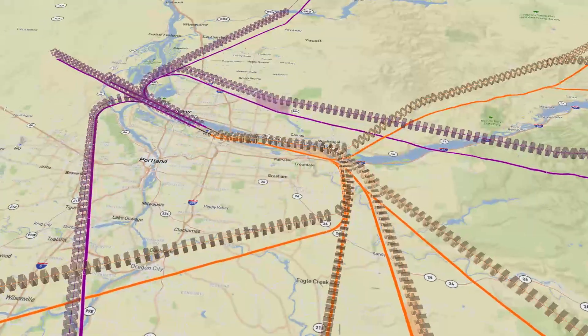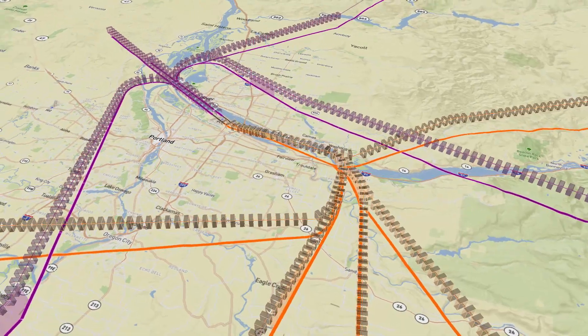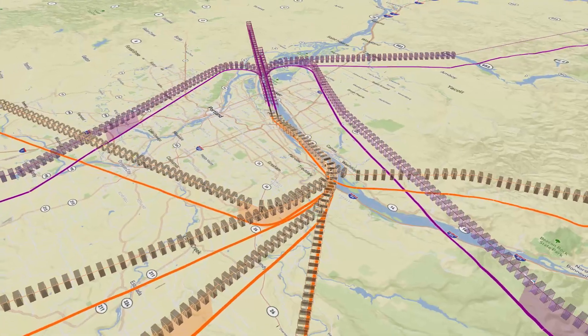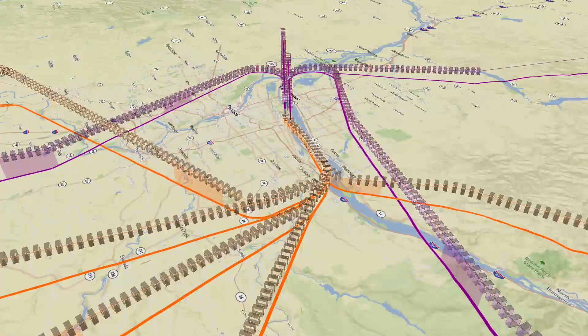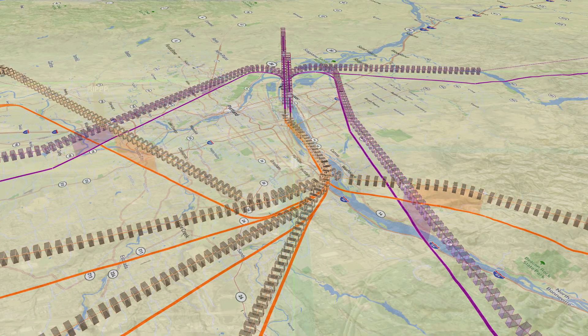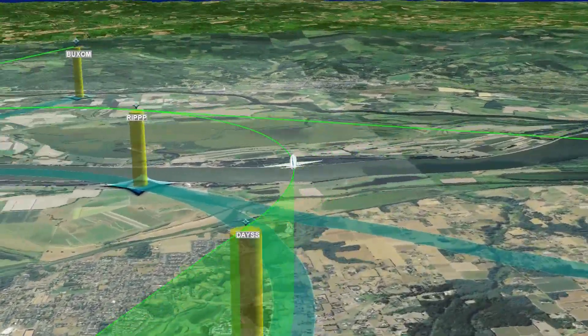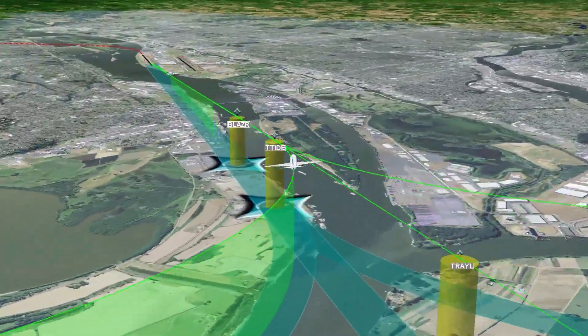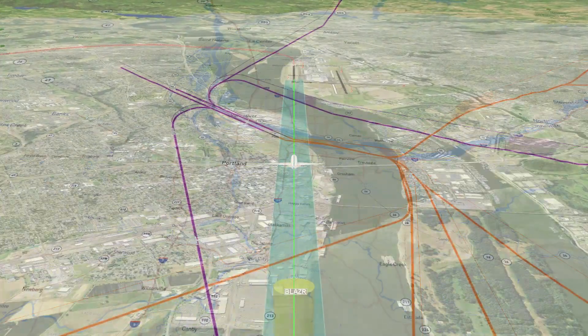These procedures transform the national airspace system to make it safer and more efficient for the traveling public. Area navigation uses GPS technology, replacing conventional procedures with more precise, satellite-based navigation.